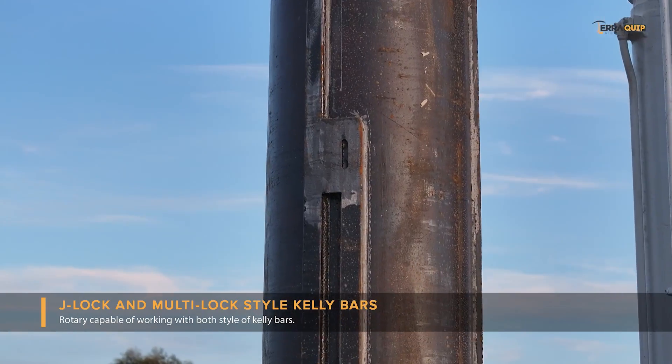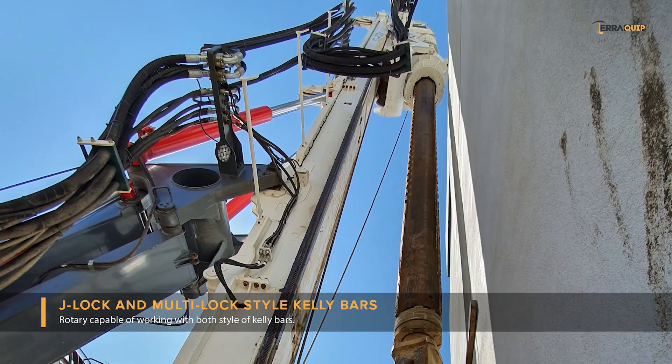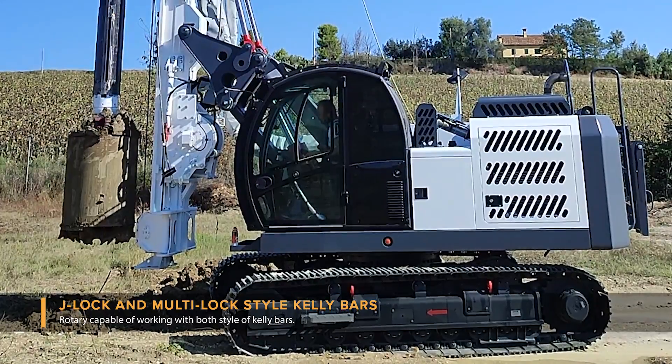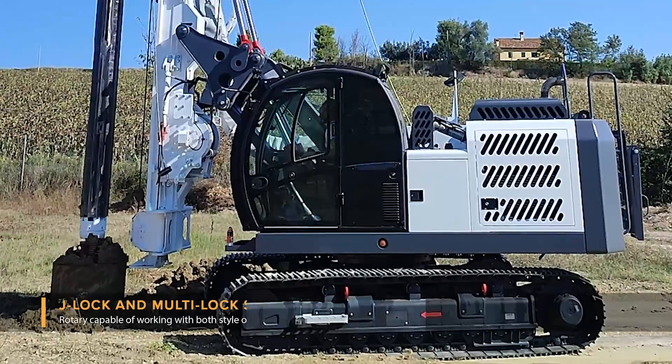J-Lock system equipped with an advanced rotary that can work with both multi-lock and J-Lock style Kelly bar. The units ordered for the Australian and New Zealand market come with a 428 mechanical J-Lock Kelly bar.